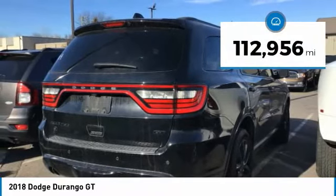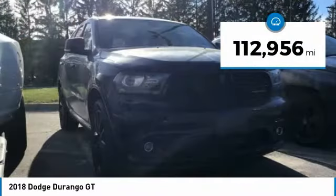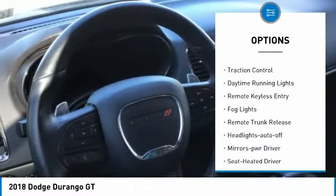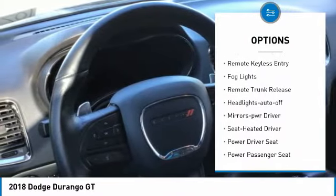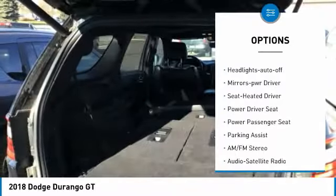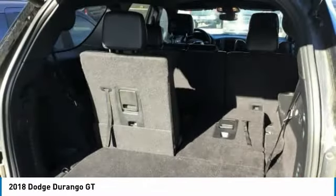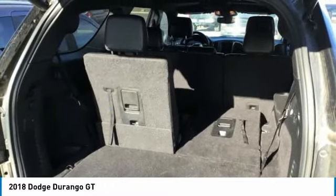This vehicle has less than 115,000 miles. Here are some of this vehicle's great options: all-wheel drive, aluminum wheels, heated side mirrors, traction control, daytime running lights, remote keyless entry, fog lights, remote trunk release, headlights auto off, mirror memory.